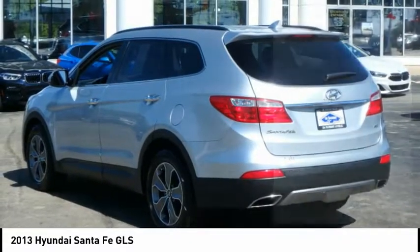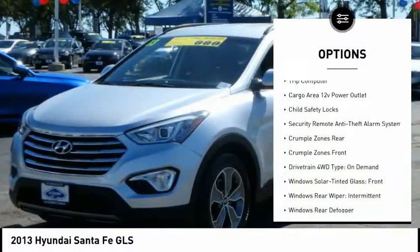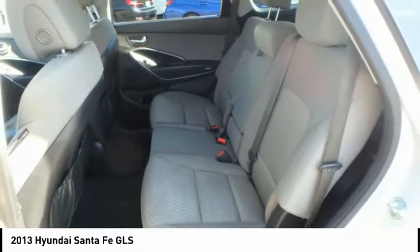Here are some of this vehicle's great options: hill descent control, traction control, stability control, braking assist, ambient lighting, airbags, driver, need, cruise control, trip computer, cargo area 12-volt power outlet, child safety locks.